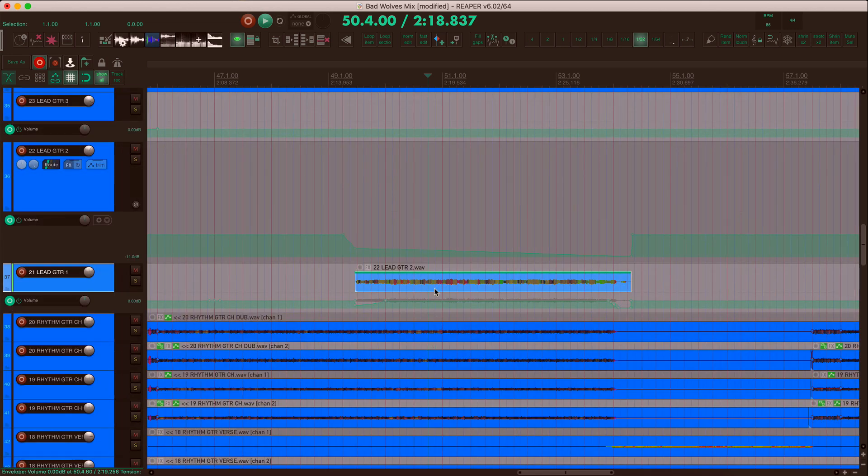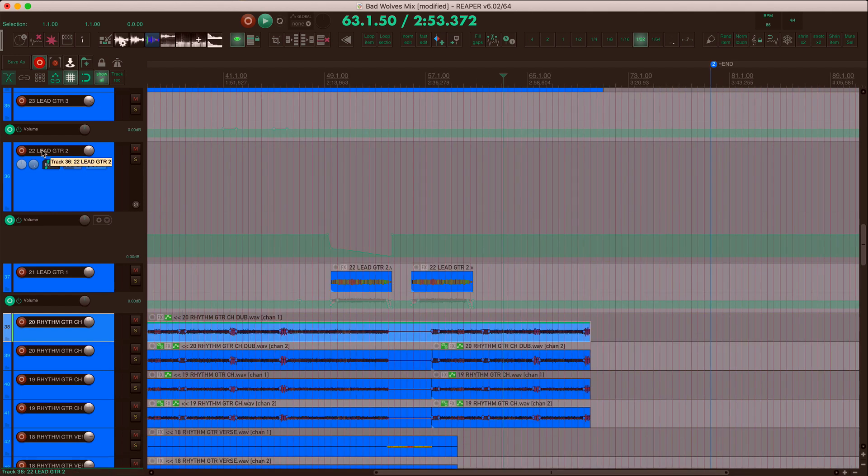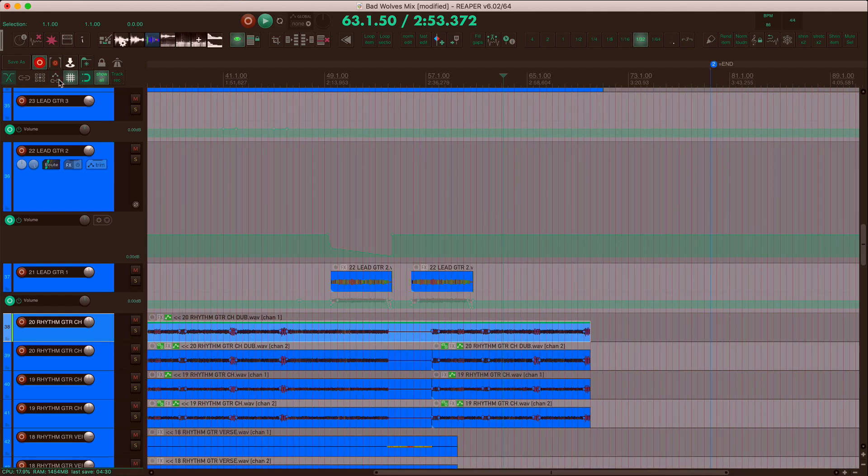When that option is on, copy and paste will also bring the volume automation with it, whether on the same track or not. You don't need to stick with one setting through your whole project — it's not a preference that needs to be set and locked in. You can change it as needed throughout your project.